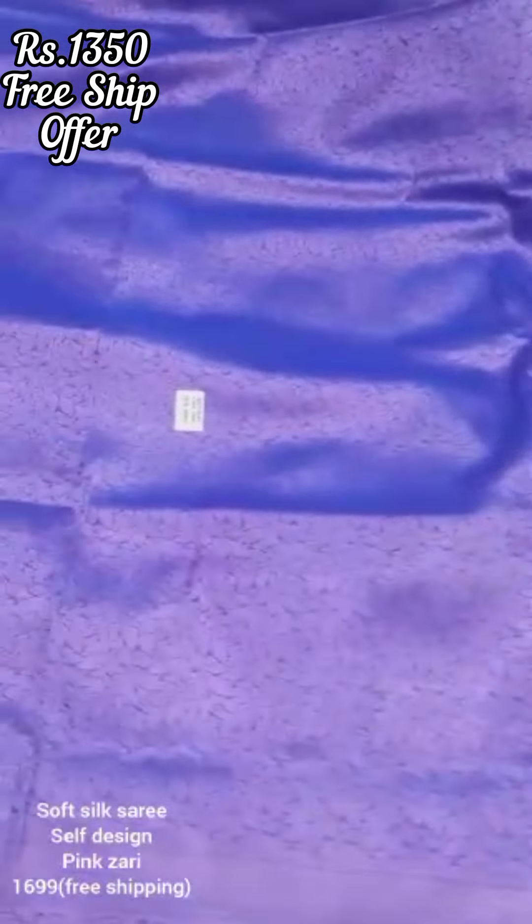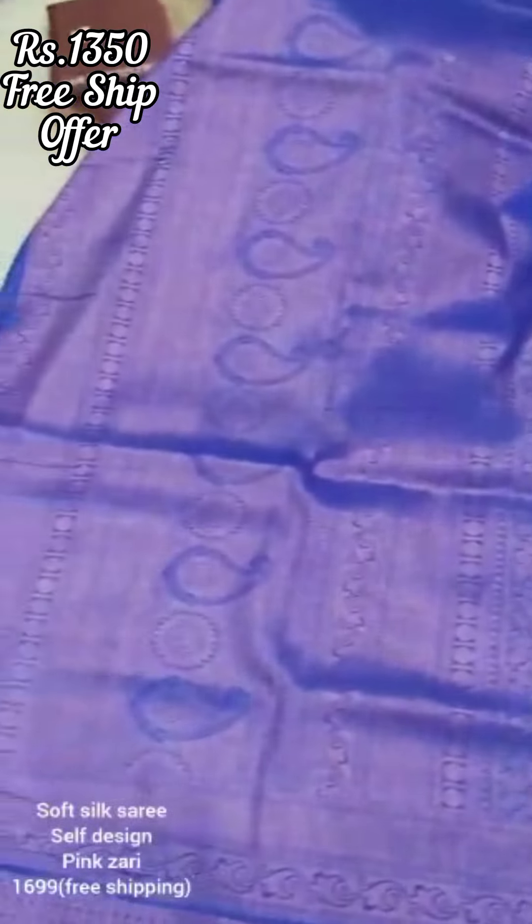Hello friends, welcome to the Ratchos Typesale channel. Today we will see a very different video.